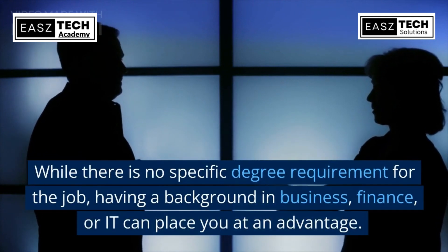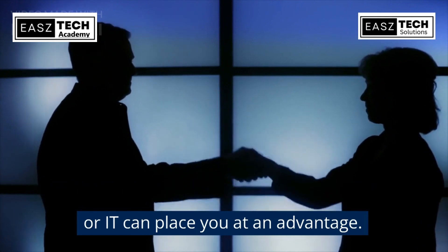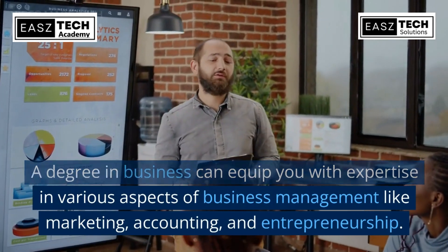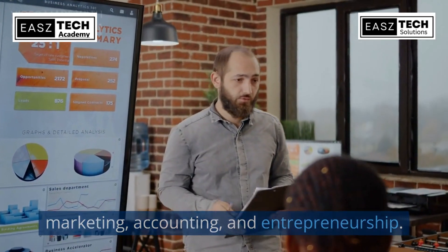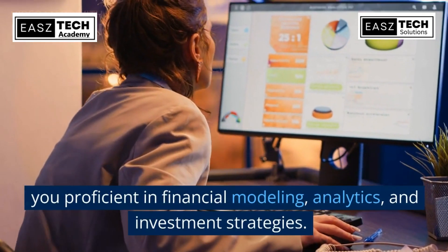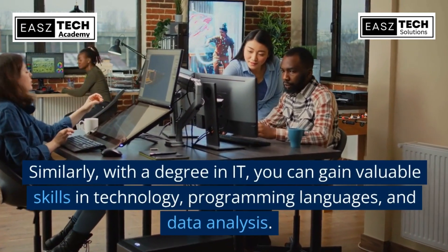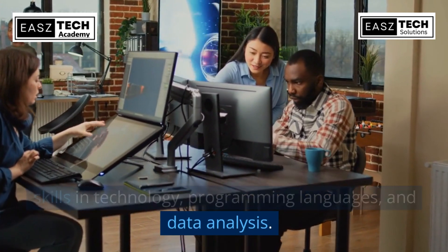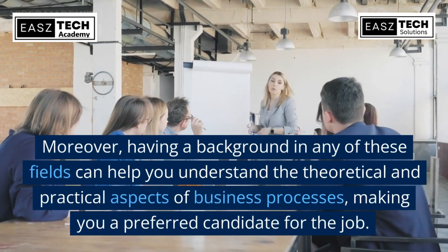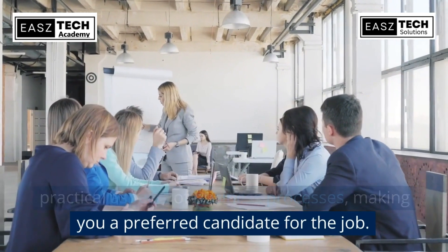While there is no specific degree requirement for the job, having a background in business, finance, or IT can place you at an advantage. A degree in business can equip you with expertise in areas like marketing, accounting, and entrepreneurship. A degree in finance can make you proficient in financial modeling, analytics, and investment strategies. Similarly, with a degree in IT, you can gain valuable skills in technology, programming languages, and data analysis. Having a background in any of these fields helps you understand both the theoretical and practical aspects of business processes, making you a preferred candidate.